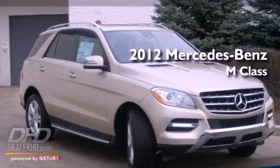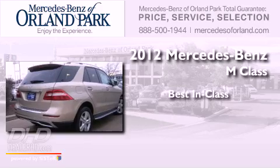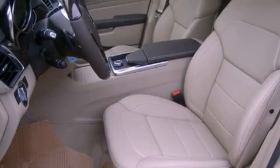This is a brand-new 2012 Mercedes-Benz M-Class. All of the following features are included.